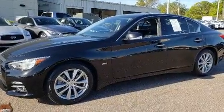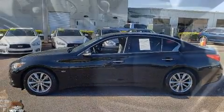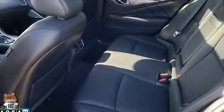A wealth of standard features mean that you no longer have to sacrifice. Like power windows, mirrors, and seats, front and rear reading lights, a built-in garage door transmitter, an outside temperature display, turn signal indicator mirrors, rain-sensing wipers, remote keyless entry, and much more.